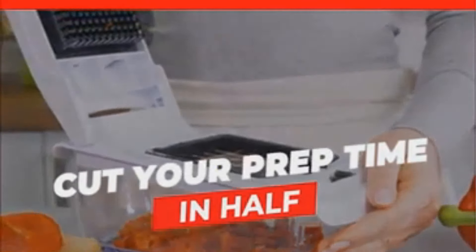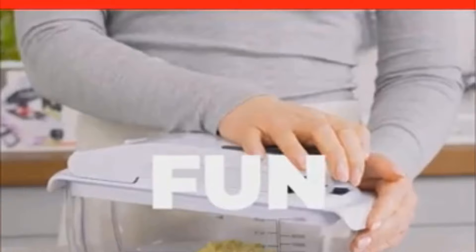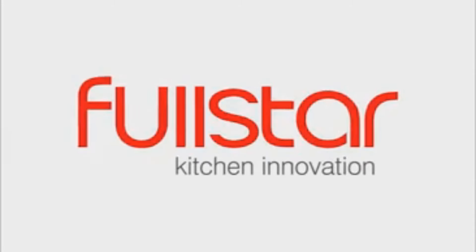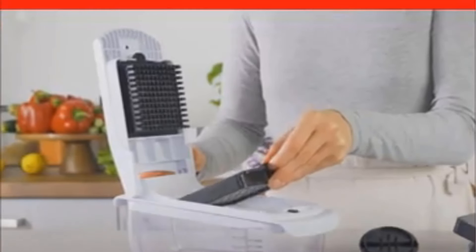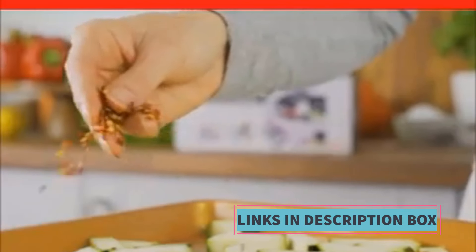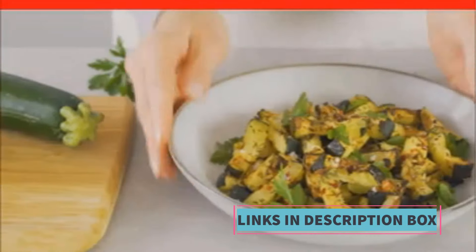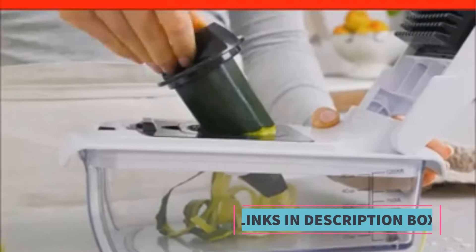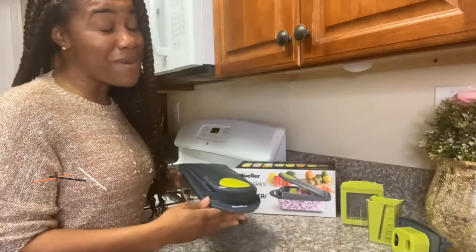One of the notable features of the Full Star Vegetable Chopper is its integrated container, which collects the chopped vegetables, reducing mess and simplifying cleanup. This container also serves as a storage option, keeping chopped ingredients fresh. The chopper is equipped with sharp stainless steel blades for precise, uniform cuts. Its spiralizer function enables users to create spiralized vegetables, adding variety to dishes — whether slicing onions, spiralizing zucchinis, or chopping carrots.